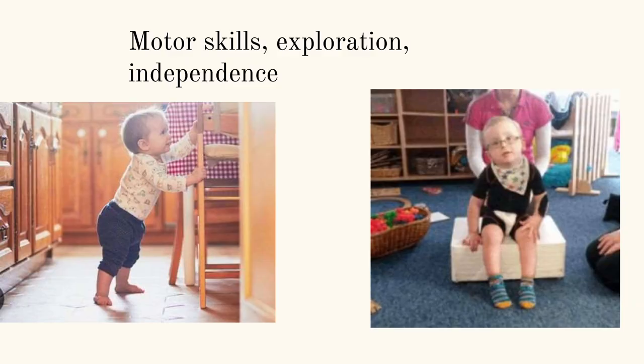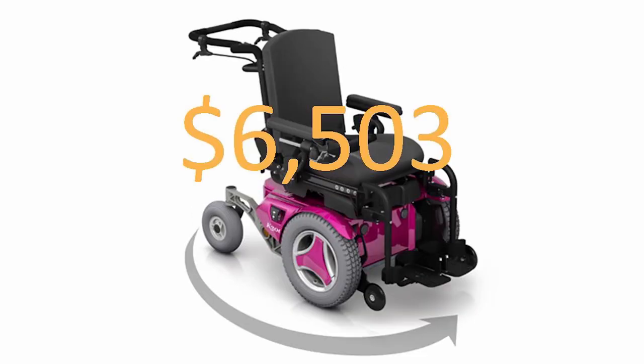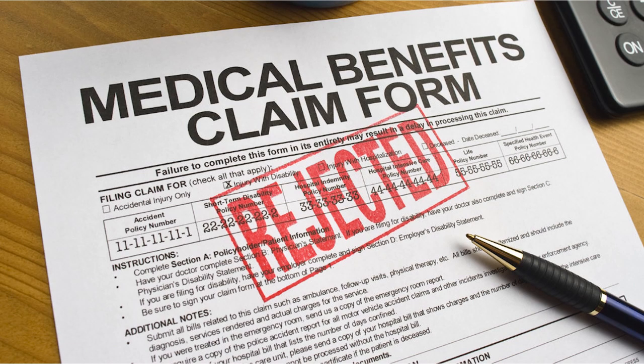Little kids usually learn about the world and play with friends by running around. But what if you're a child with a mobility impairment? Power wheelchairs for toddlers are practically non-existent. Traditional power wheelchairs cost thousands of dollars, and if a child might eventually walk, insurance won't cover the cost.